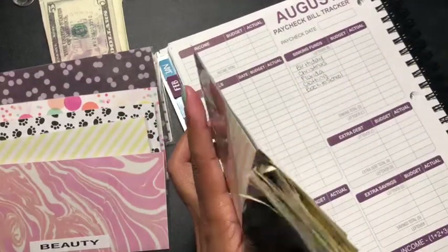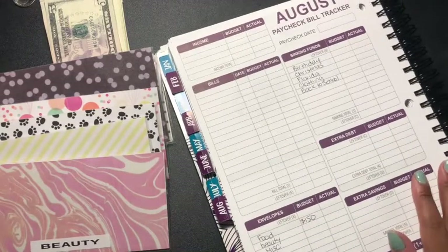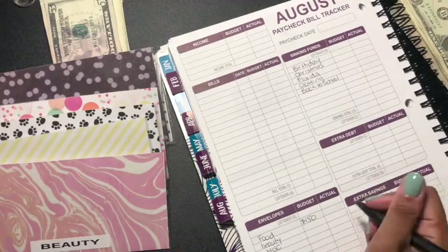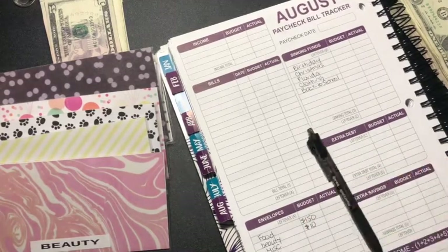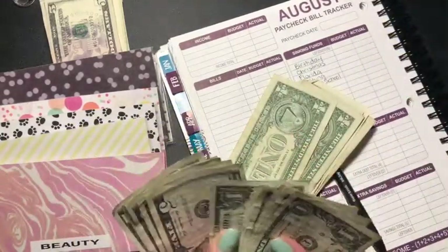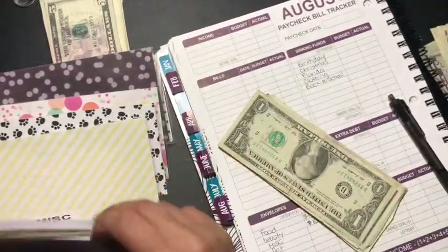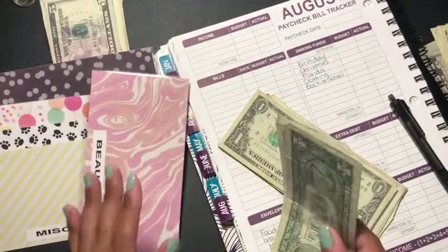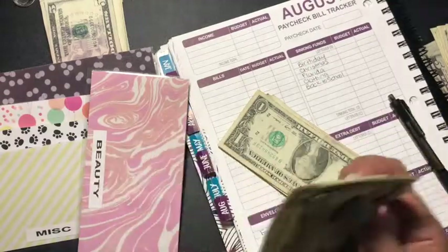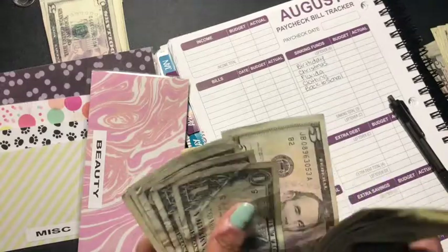Beauty is going to get $10. Adding that in — and beauty now has $25 total. That's awesome because I just did my eyebrows, so that's the beauty category.